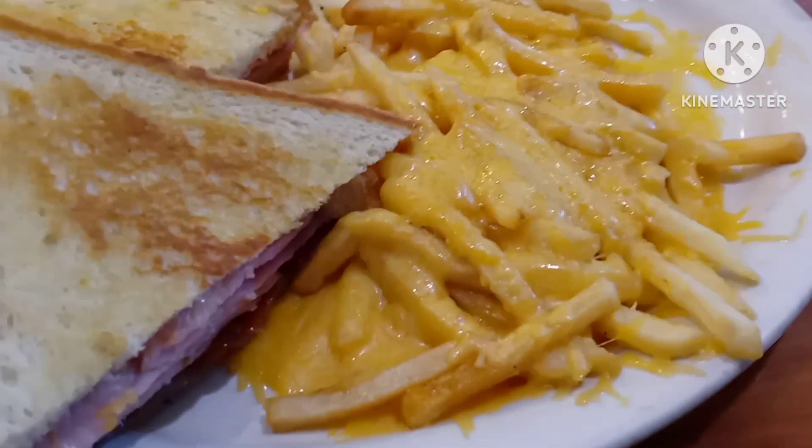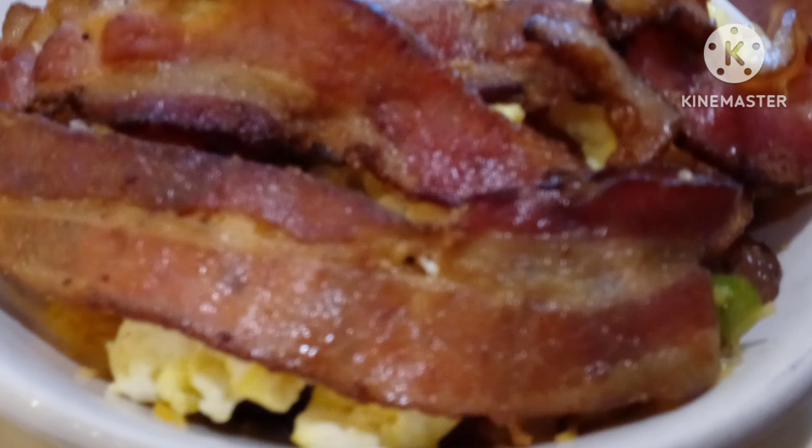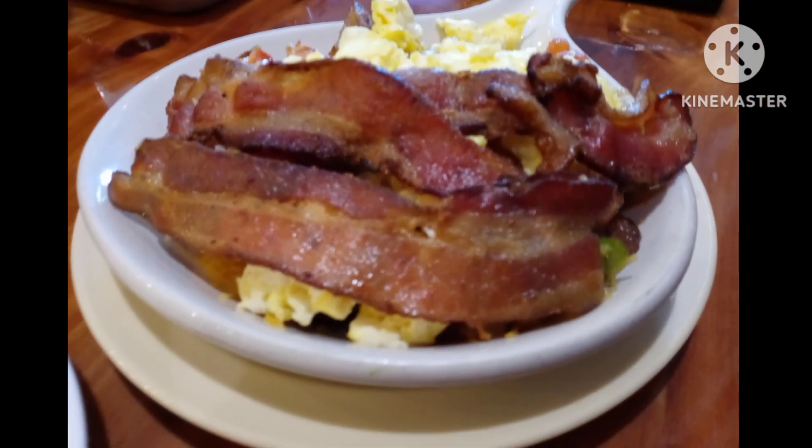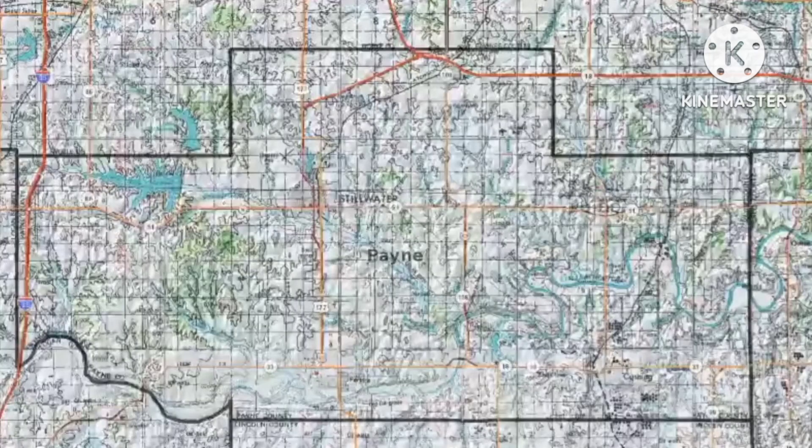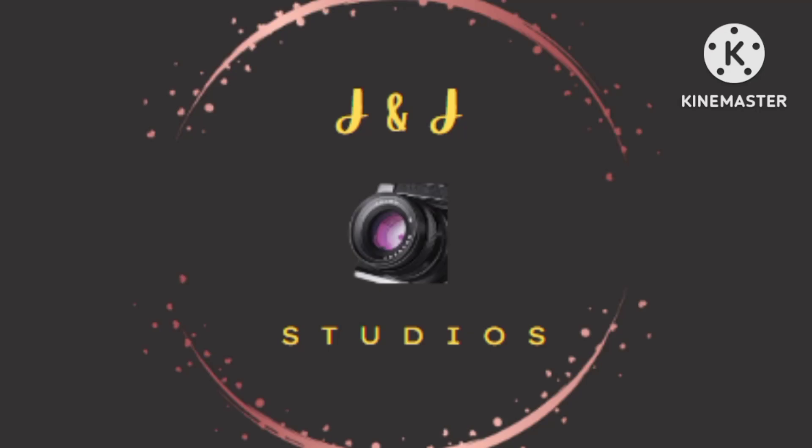The bread was toasted. The bacon is good. We'll go ahead and end this video. If you liked this video, don't forget to subscribe and smash that bell so you get the notifications for these videos. Share it out with your friends and family. I'll see you next time. Thank you for watching.